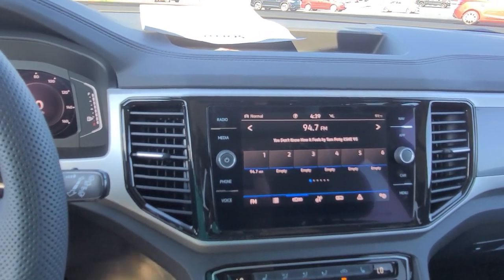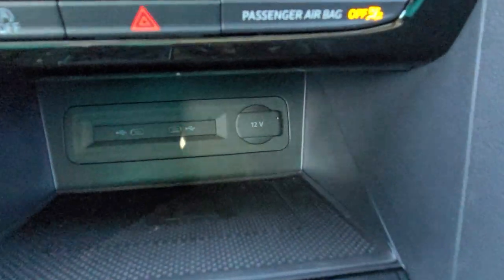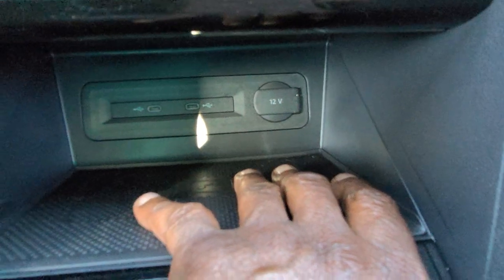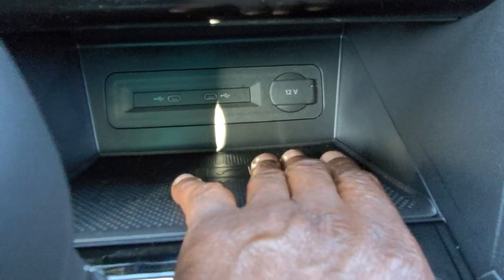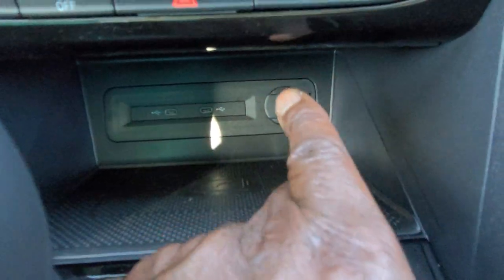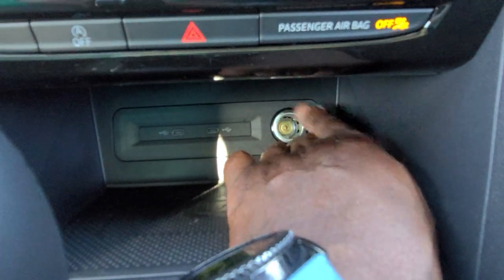You do also have wireless Apple CarPlay, wireless Android Auto, and down here, wireless charging. You can put your phone down here even with the case on it — you don't need a pop socket, or if you have one it won't work, but otherwise it will. You also have two USB-C connections that are backlit and a 12-volt charger port right here.